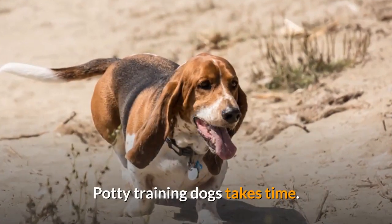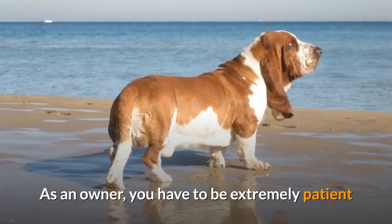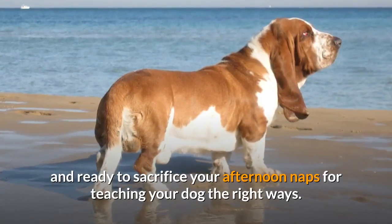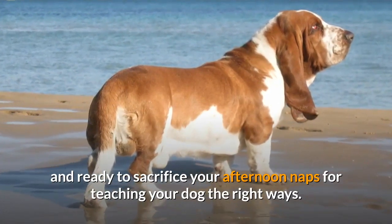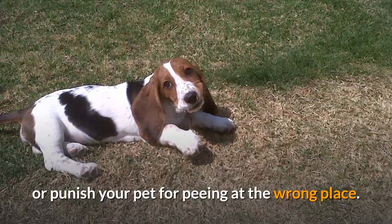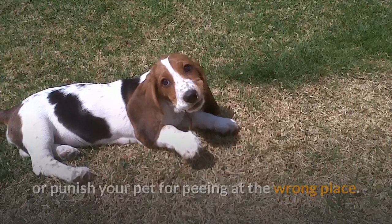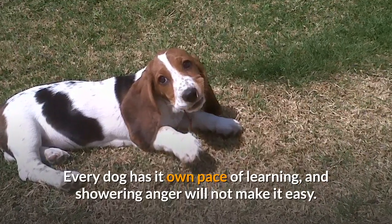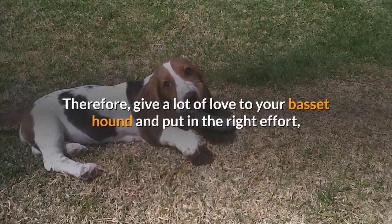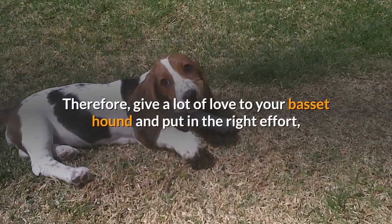Potty training dogs takes time. As an owner, you have to be extremely patient and ready to sacrifice your afternoon naps for teaching your dog the right ways. Even though it can be tiring at times, never lose your temper or punish your pet for peeing at the wrong place. Every dog has its own pace of learning, and showering anger will not make it easy. Therefore, give a lot of love to your Basset hound and put in the right effort.